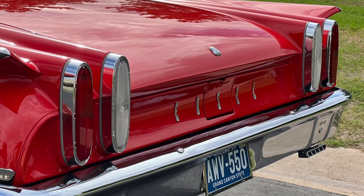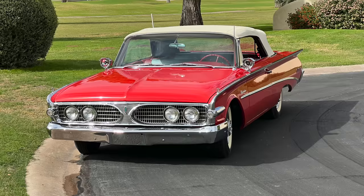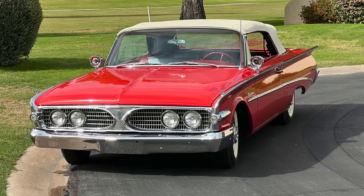Is this a pretty highly optioned car? It has almost every option and accessory they offered in 1960. It does not have a continental kit, and it had rocker moldings originally but I took them off — I can't stand them. But it has pretty much everything else: power windows, power seat, power steering, power brakes. And do you have air conditioning? It's factory air conditioning.